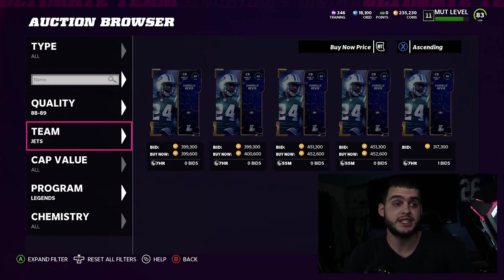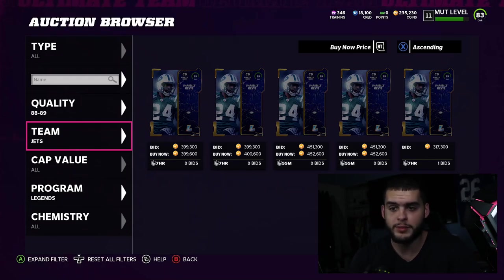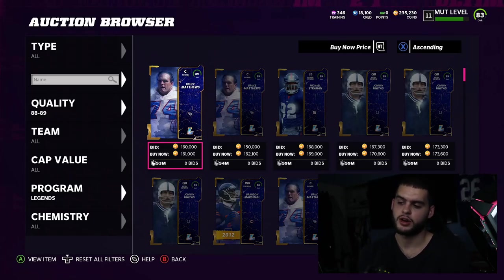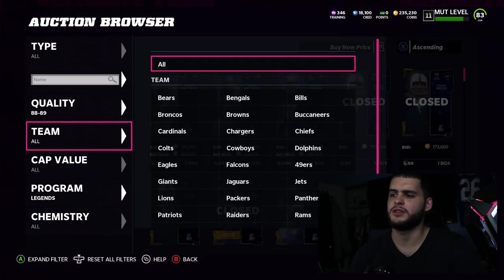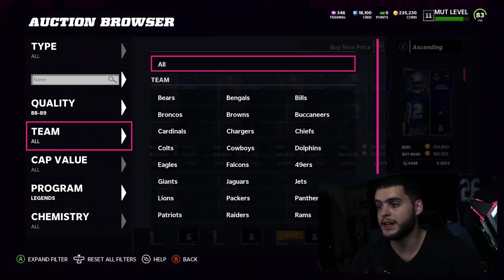Brandon Marshall is close to 365k, which I could sell as well — so that's about 765k worth of pickups right there. Michael Strahan is another roughly 180k, so we're near 900k worth of pickups for the day. I'm looking around but not seeing anything I really want to splurge on. I don't want another pass rusher until I figure out what I'm doing with Strahan, Aaron Donald, and Youngblood. Bruce Matthews as a center at a good price is tempting, but I need Ed Reed.